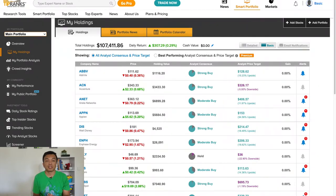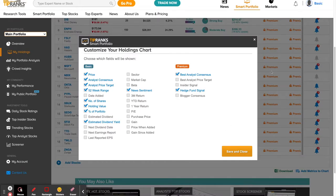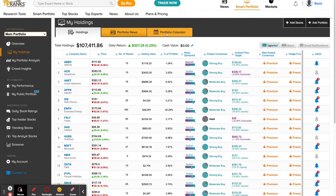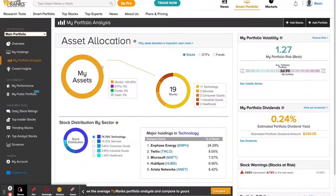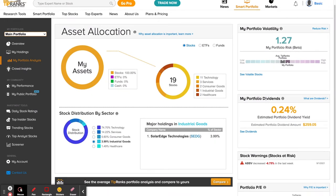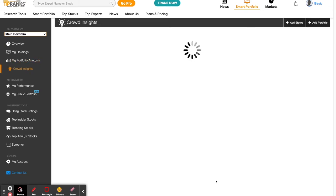TipRanks, as the name suggests, ranks financial analysts. When you view your holdings, you would see the analyst consensus and the analyst price target. The best analyst consensus, as per their ranking, is only available to premium members. You can customize other fields you'd like to see on this table, such as sector, gain, and so on. The portfolio analysis gives you basic insights on the allocation across different sectors, dividend yield, volatile stocks in your portfolio, and you can also compare to the average TipRanks portfolio if you want to.